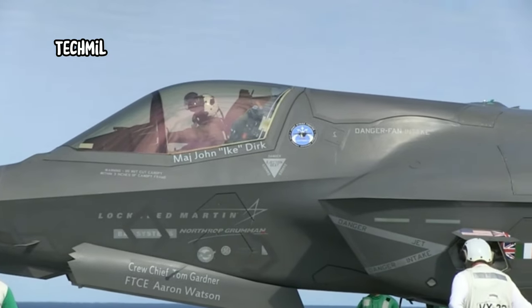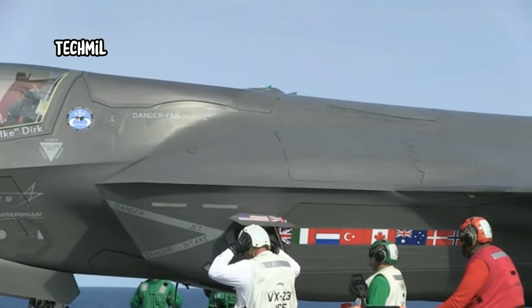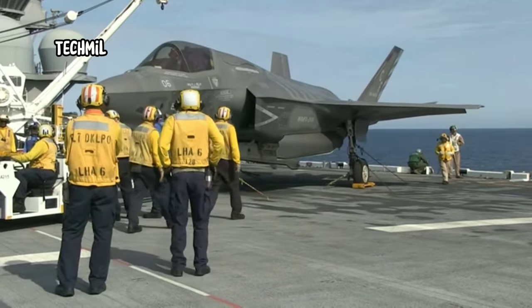Hello, military-loving friends. Welcome back to our YouTube channel. Today, we'll cover the amazing stunts of the state-of-the-art fighter aircraft, the F-35B Lightning.